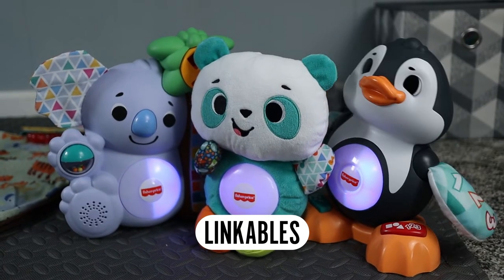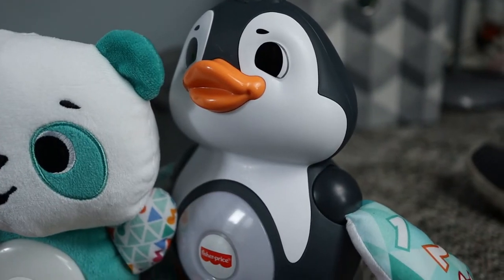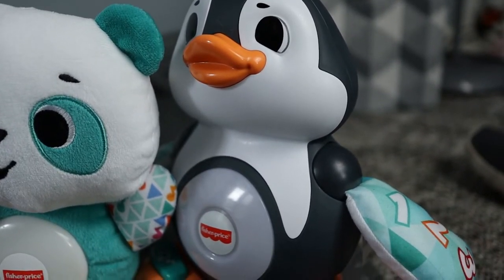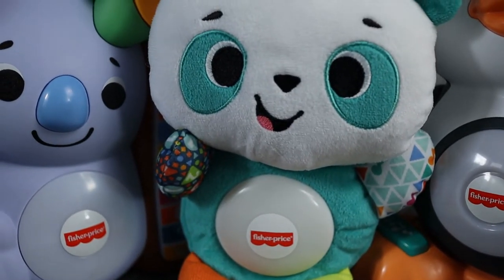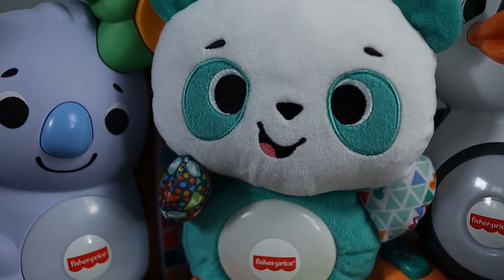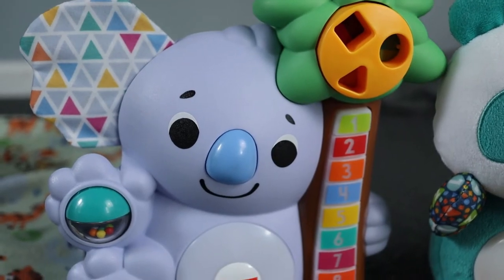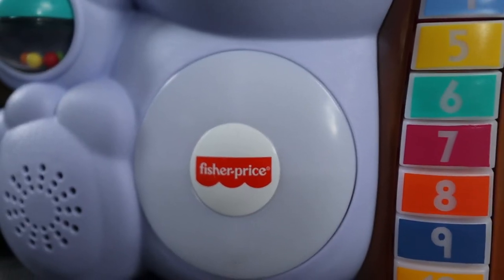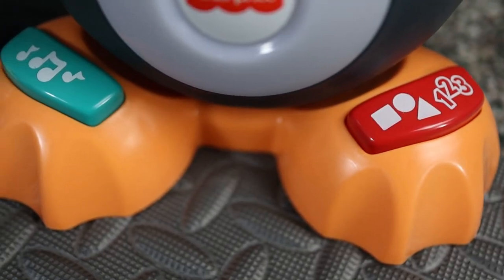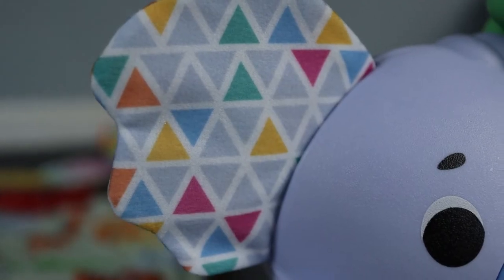Linkables. There are three I would recommend: the sloth, the penguin, and the koala. The sloth and penguin both move and are triggered similarly, while the koala has a large variety of options. They all light up and talk together, so he can be stimulated by the same sound in different locations. The songs and noises they make he absolutely loves, and they're not something that gets stuck in your head — at least not for me. Linkables are an excellent option for all kids.